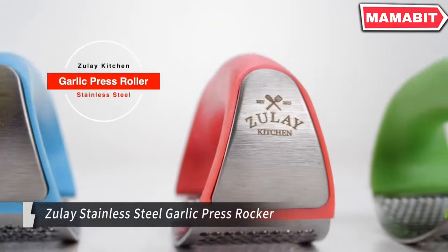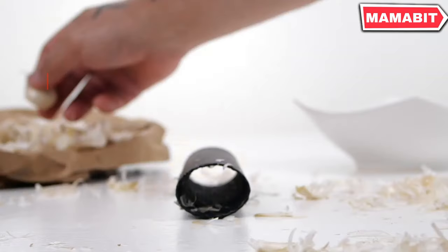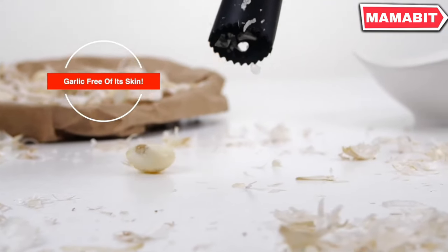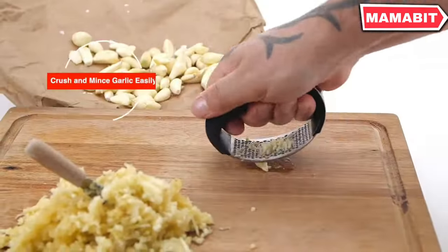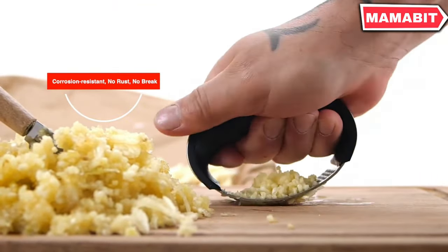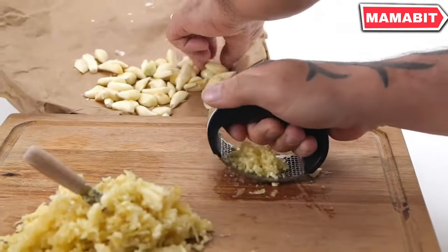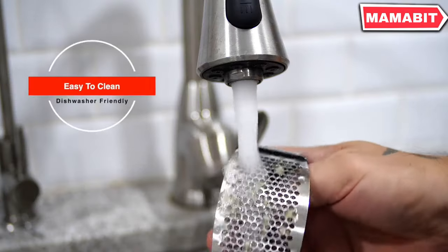Say goodbye to messy garlic mincing and hello to effortless crushing with the Zulu stainless steel garlic press rocker. This essential kitchen tool combines efficiency and ergonomic design in one sleek package. Made of high-quality 304 stainless steel, this garlic press is built to last through countless cooking sessions. The arc shape and non-slip soft rubber handle provide maximum comfort during the rocking motion, allowing you to mince garlic in seconds. Perfectly sized at 4.3 inches long and 3 inches wide, it handles multiple cloves continuously, producing uniformly minced garlic in record time.